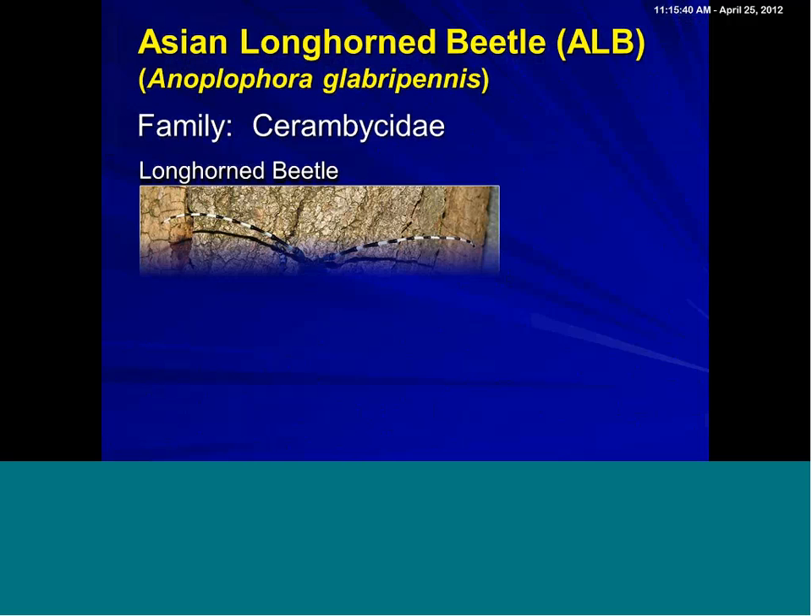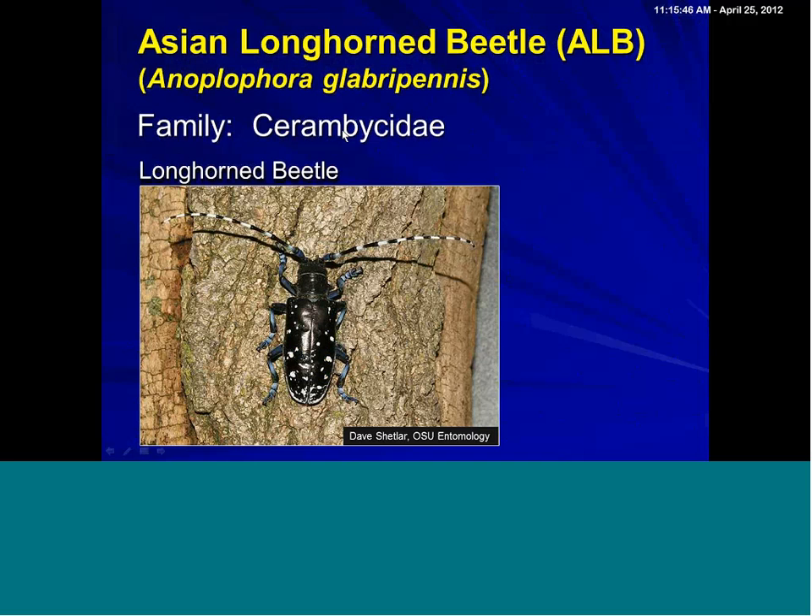It is called a longhorn beetle, family Cerambycidae, and all these beetles in this family have the common name derived from typically having very long antennae. Of course, a lot of other insects have long antennae, but these are strikingly long antennae. It is a striking-looking beetle. In fact, one of the common names in China is the starry night beetle, because of this black background and white spots.